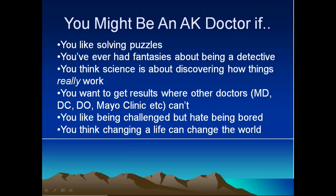For Jeff Foxworthy fans: you might be an AK doctor if you like solving puzzles, or if you've ever had fantasies about being a detective. You might be an AK doctor if you think science is about discovering how things really work. You might be an AK doctor if you want results where other doctors — MDs, DCs, DOs, Mayo Clinic, etc. — can't get them, and I've had all those experiences. Especially if you like being challenged but hate being bored, you're probably definitely an AK doctor. Changing your life can change the world — something we experience every day in practice.